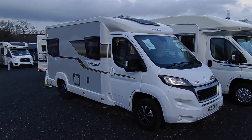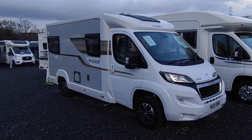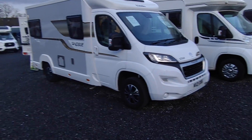Hi, this is Highbridge Motorhomes Devon Branch, and on this rather chilly mid-January 2023 day we're doing our first — or maybe our second — walk-around video for YouTube of the new year.